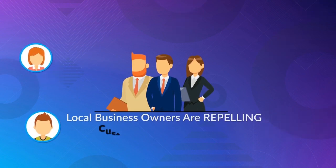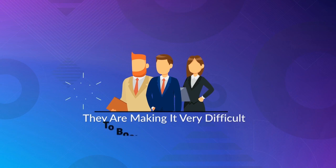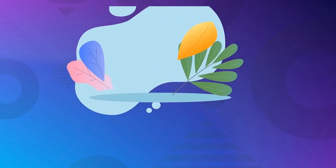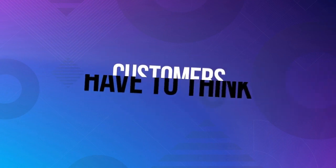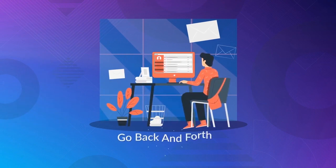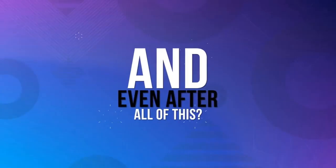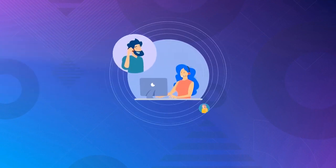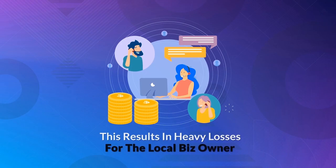Local business owners are repelling customers every single day because they are making it very difficult to book an appointment. What about contact forms? Well, they're terrible too. Customers have to think what to say, wait for an email response, go back and forth with emails before actually making an appointment. And even after all of this, customers forget to show up for their appointments, which results in heavy losses for the local business owner.